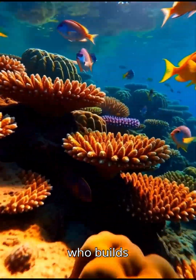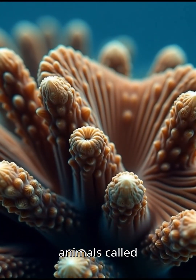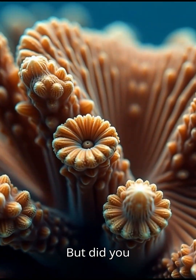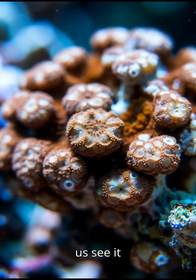Hey everyone, ever wondered who builds those massive, colorful coral reefs? It's not plants or rocks — it's animals called coral polyps. But did you ever wonder exactly how a polyp does it? Come, let's see it together.